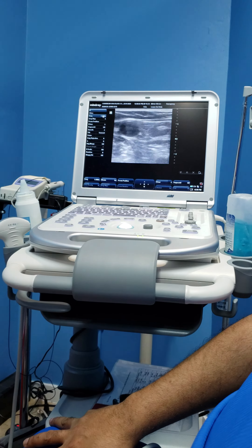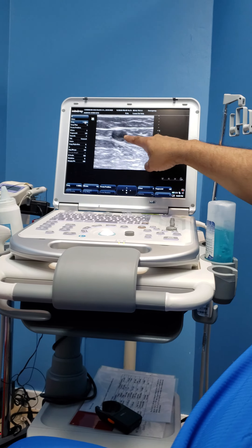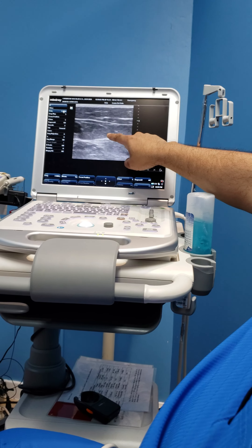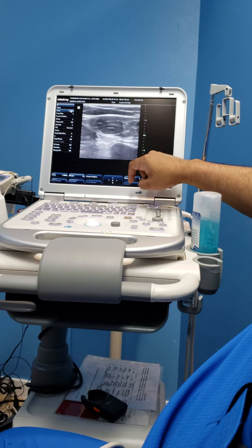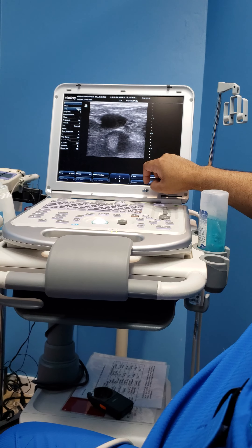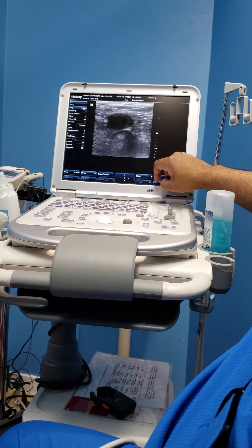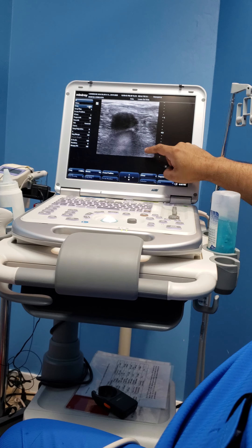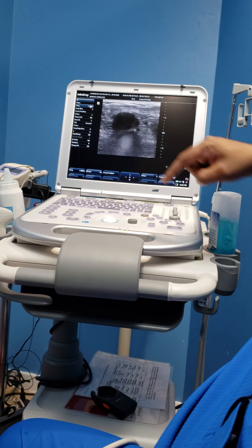You can see a grossly dilated great saphenous vein, which starts at the saphenofemoral junction. And you can actually see blood moving back and forth with an incompetent valve.